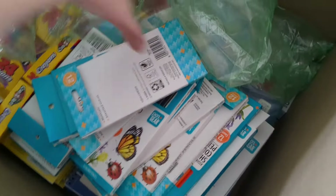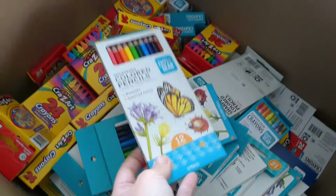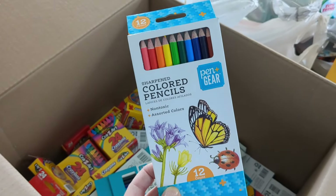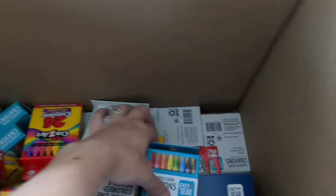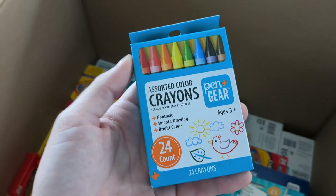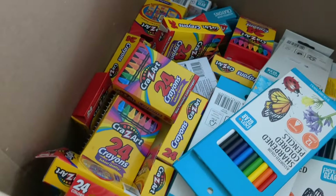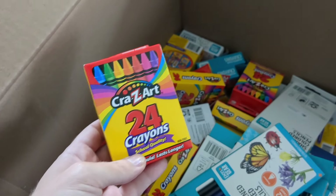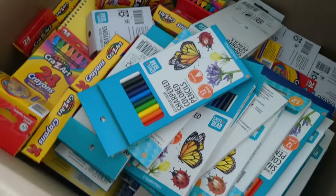I ordered quite a lot of crayons and colored pencils. The pen and gear brand, which is the Walmart brand — the colored pencils were 50 cents for a 12-pack, and their crayons were 25 cents for the 24-count. That's about the cheapest you'll find crayons and colored pencils, even during regular back to school pricing. The Crazy Art crayons were 40 cents a pack, and the colored pencils were 75 cents.